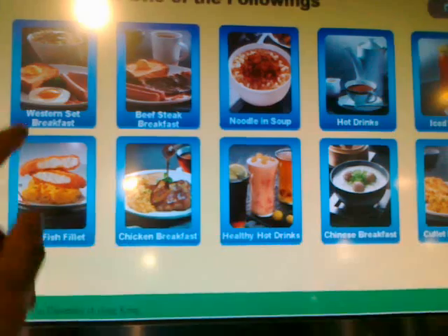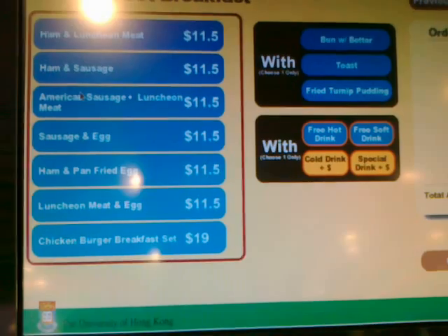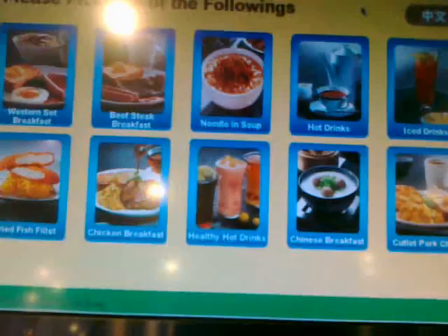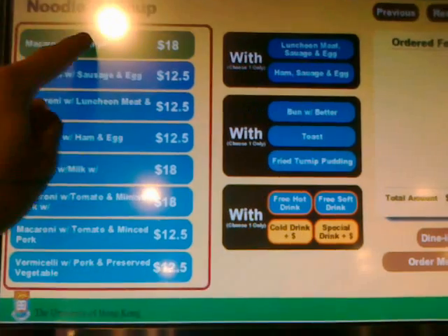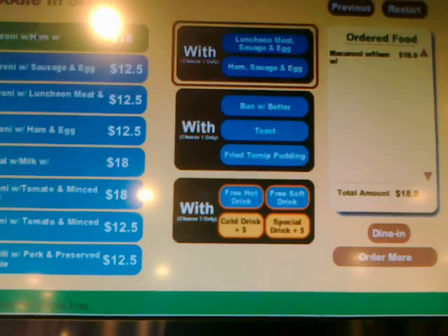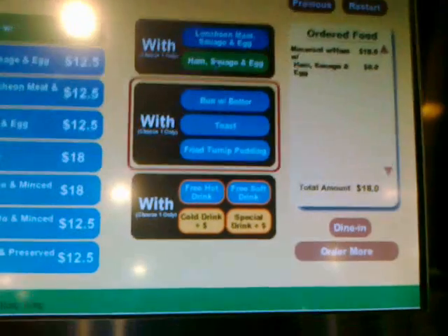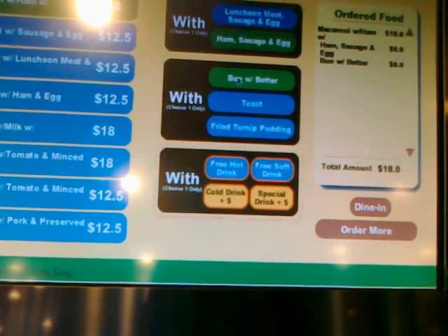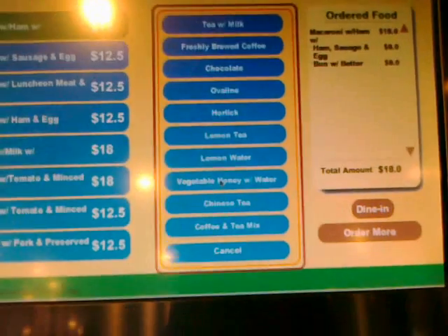So with this we can order a breakfast. Let me see — what's good? Chicken burger? Let me go back. Maybe I want noodle soup — macaroni with ham, okay. I can do that with luncheon meat, and sausage and egg, okay I can do that. Bun with butter, sure, and a free hot drink — wow. So this is a really nice interface.